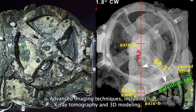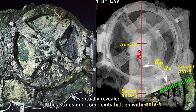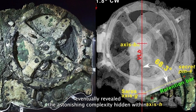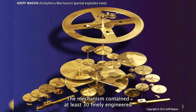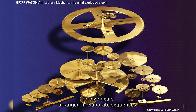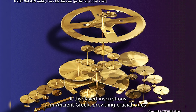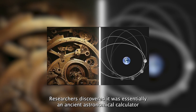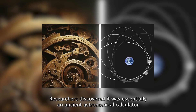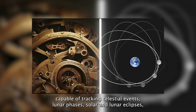For decades, scientists puzzled over its purpose and origin. Advanced imaging techniques including x-ray tomography and 3D modeling eventually revealed astonishing complexity hidden within. The mechanism contained at least 30 finely engineered bronze gears arranged in elaborate sequences, with inscriptions in ancient Greek providing crucial clues about its use.